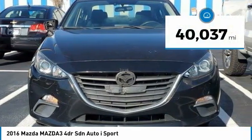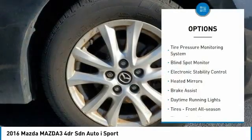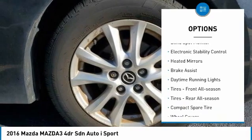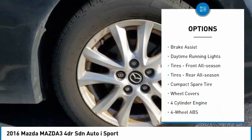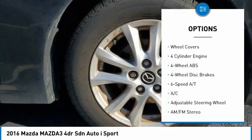This vehicle has less than 45,000 miles. Here are some of this vehicle's great options: tire pressure monitoring system, blind spot monitor, electronic stability control, heated mirrors, brake assist, daytime running lights.